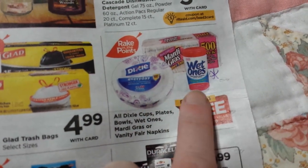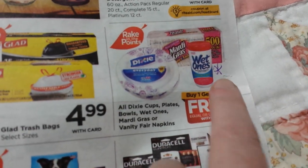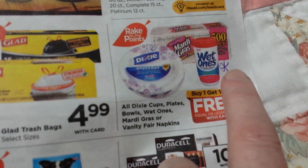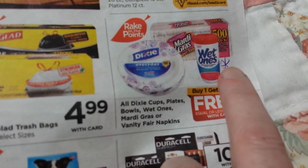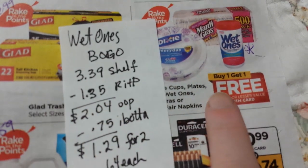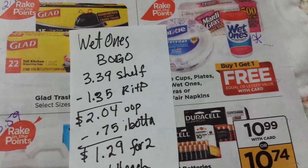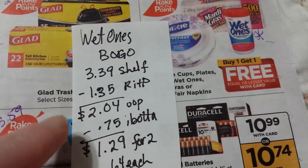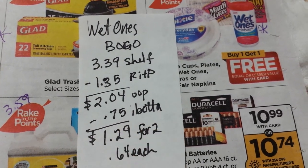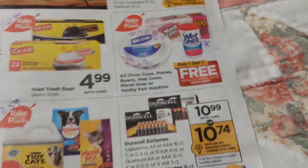Dixie Plates and Wet Ones — buy one, get one free. There might be some deals here. The Wet Ones regular shelf price around here is $3.39. Buy two because one will be free; the $3.39 counts toward that $50 which gives you back $1.35 in Rake in the Points, making it $2.04. Ibotta has $0.75 back when you buy one, taking it down to $1.29 for two of them — $0.64 each, which is a really good price.